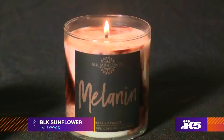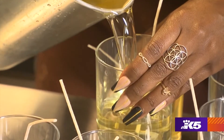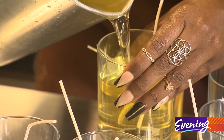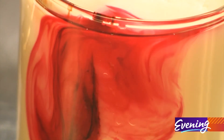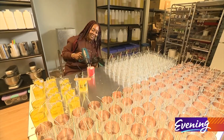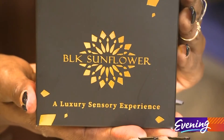Hygge is synonymous with candles, and Jasmine Richards infuses love and care into each one she makes. Energy is very important to me and I will not pour candles if I'm in a bad mood. I want people to light my candles and be like, why am I so happy? This is amazing. She has hand-poured and marbled more than 15,000 of them since launching Black Sunflower 18 months ago.